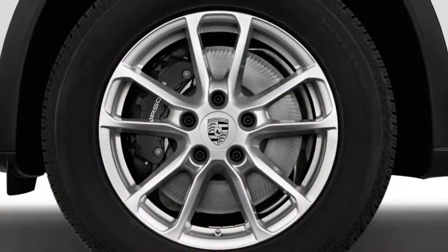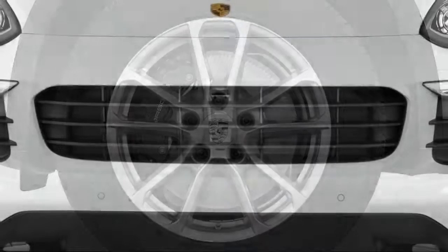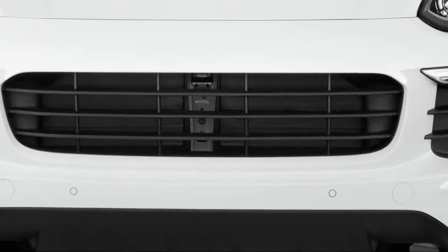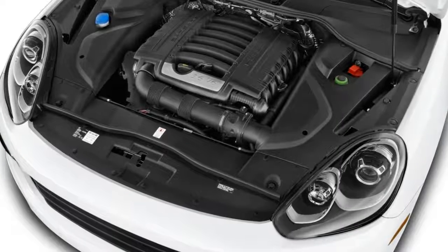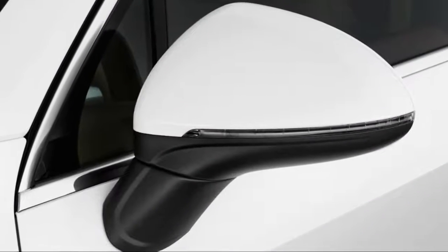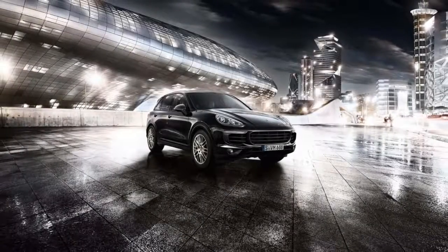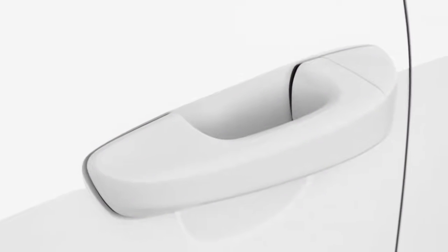It seems hard to call something understated when it wears a crest from Stuttgart on its hood, but the 2018 Porsche Cayenne has defied convention ever since it arrived. The automaker's big SUV single-handedly makes Porsche's sports cars possible today. The Cayenne has brought the automaker from the brink into solid profits in a single stroke. This year's Cayenne may be the last before a massive overhaul, but it's still one of our favorite luxury SUVs — it earns a 7.0 on our overall scale.